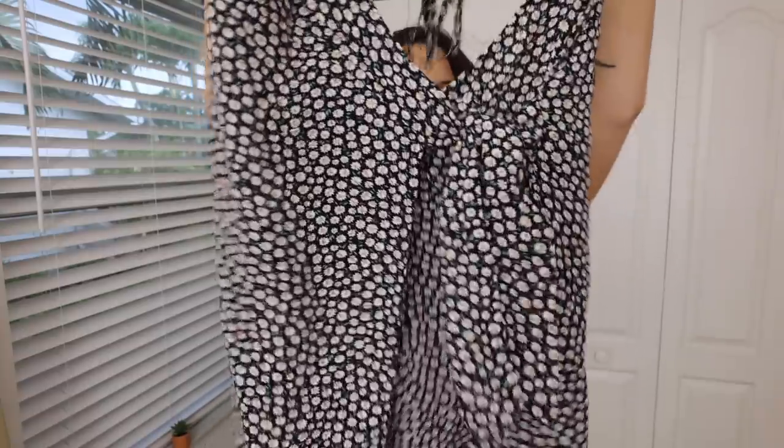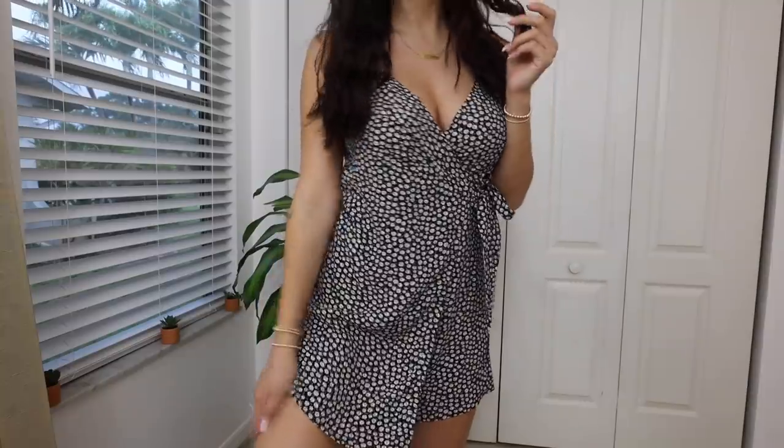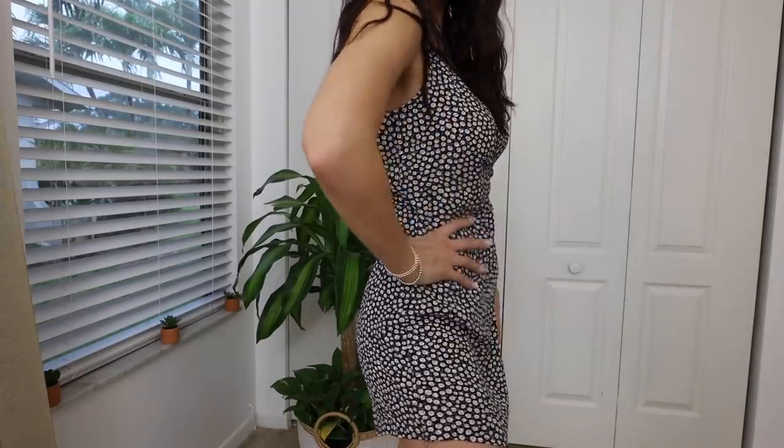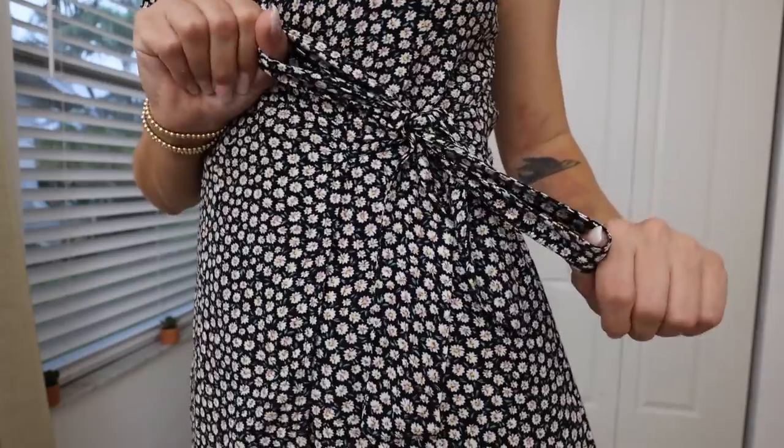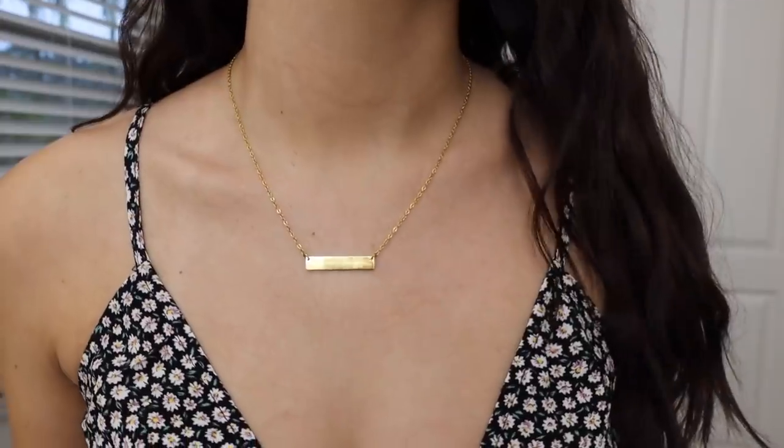This next thing is probably one of my favorite things from the whole haul. It's this black floral romper. It ties in the front. The style is just really, really pretty. I love the open back design and the way that it ties in the back — it's so flattering on. Definitely something I will be wearing out to dinner whenever that starts happening again.